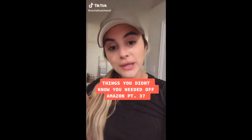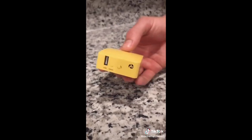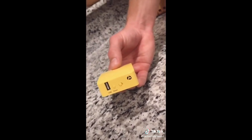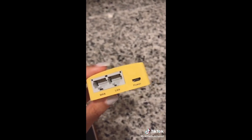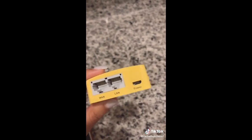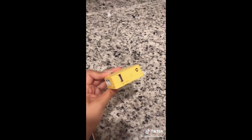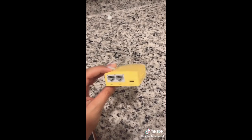Things you didn't know you needed off Amazon: this is our Mango mini travel router. We love this. We use this whenever we leave the house and we need a secure and private wi-fi and internet network. It comes with all the cables you need, so basically if you're at an airport or a hotel you can connect to their ethernet and this will give you a private network based off of their existing wi-fi. You can plug it into your laptop or iPhone, or you can plug it directly into a router at a friend's house.